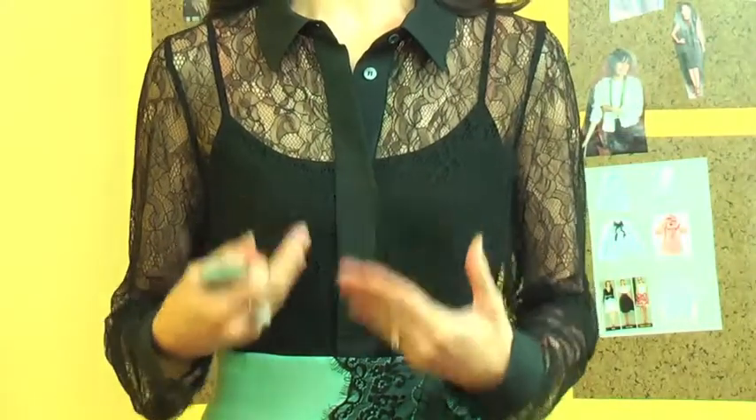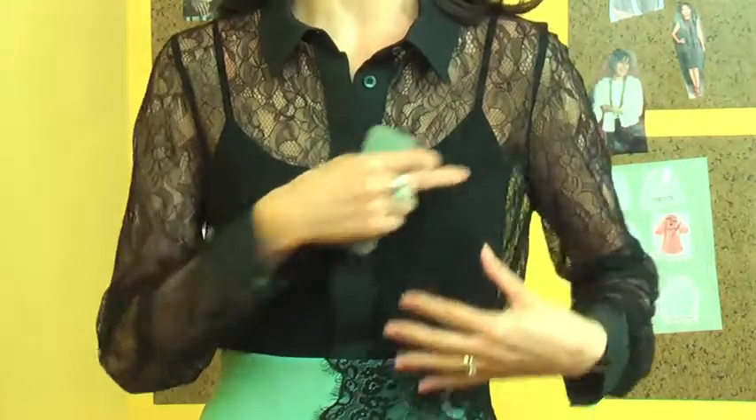Hi everyone! The first look of this week, I will start with this romantic and sexy lace look. First, I will show you the blouse details. This blouse is completely sheer lace — the whole thing is lace.